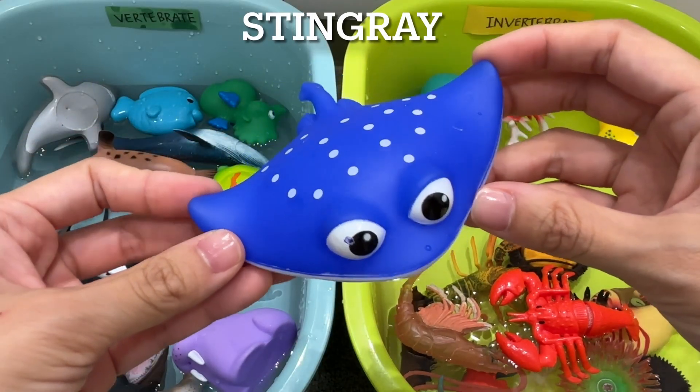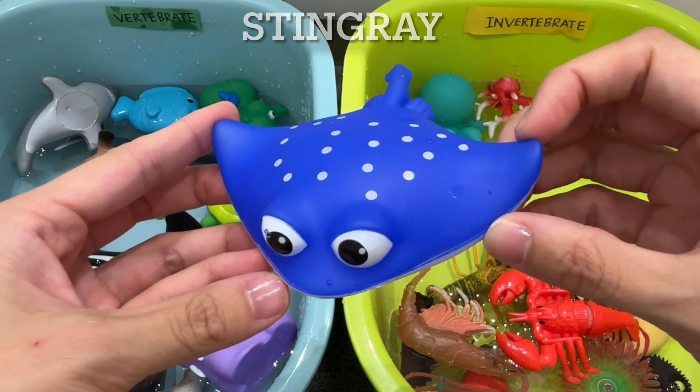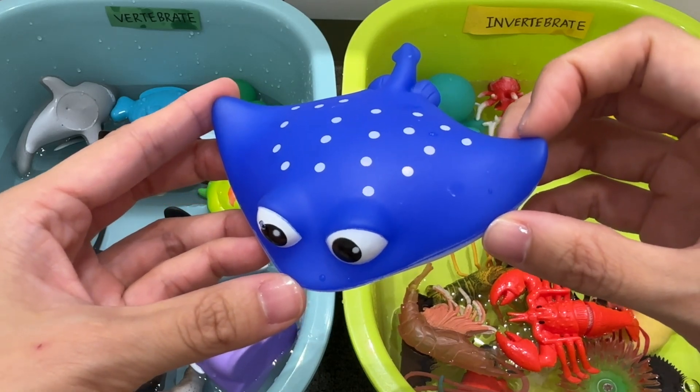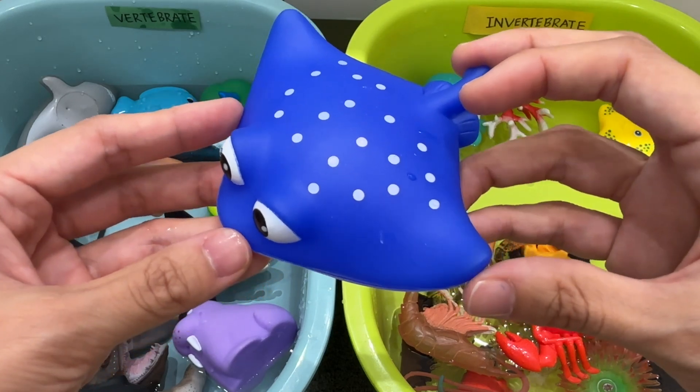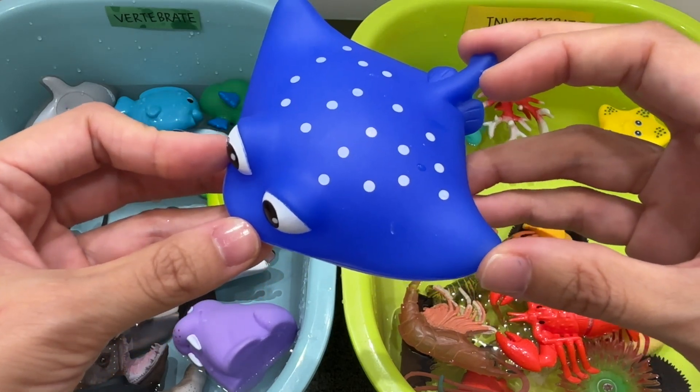Stingray. A stingray is a vertebrate. Stingrays are flat fish with at least one sharp spine under their long skinny tail. They use their spines for protection and have some deadly venom too.